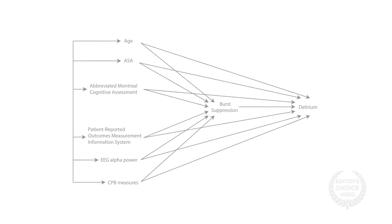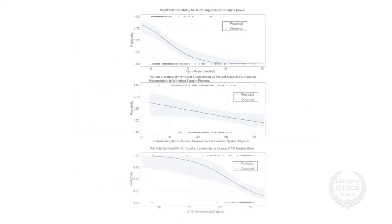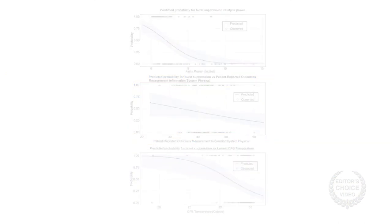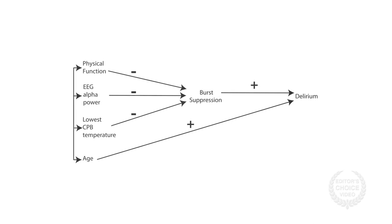Using multivariable logistic regression models, the group found that after backward elimination, only alpha power, lowest temperature during bypass, and physical status were significant predictors of burst suppression. Meanwhile, only age and burst suppression were significant predictors of delirium.